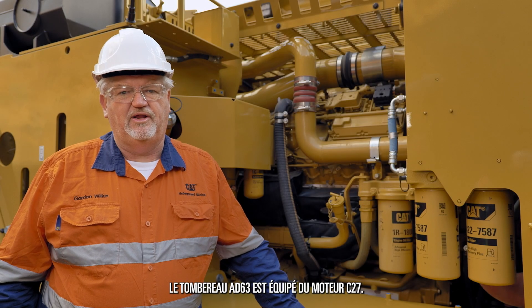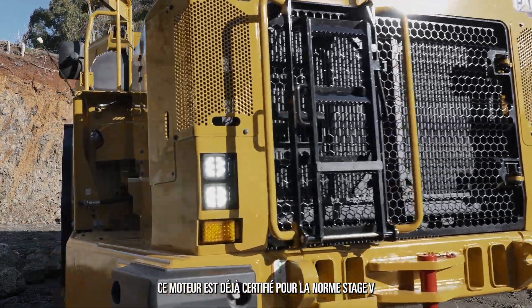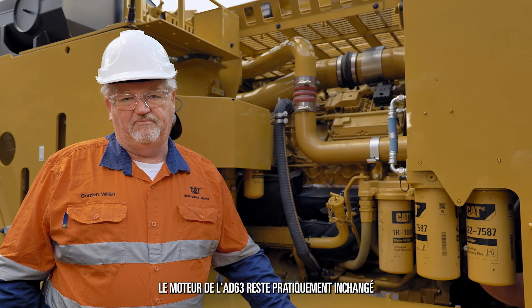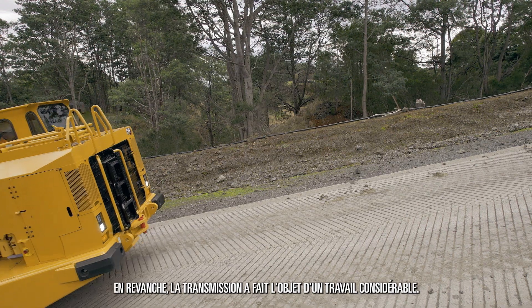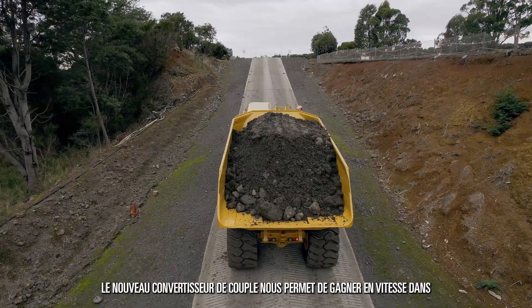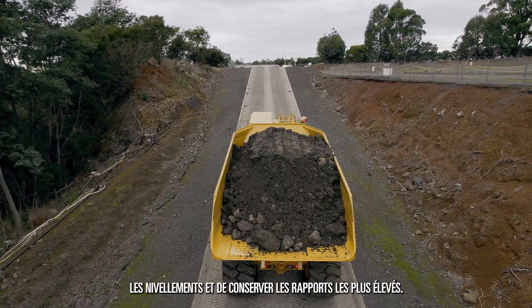The AD63 truck is powered by the C27 engine. The C27 is already certified to Stage 5 and it does not require any after-treatment or exhaust fluids to do so. The engine remains basically unchanged in the AD63 from the AD60 model. However, a lot of work has been done on the transmission. The gear ratios in the Dropbox have been changed, and the torque converter is different to give us more speed on grade and holding of the higher gears.